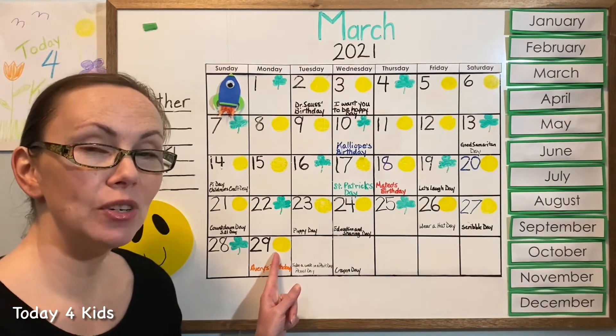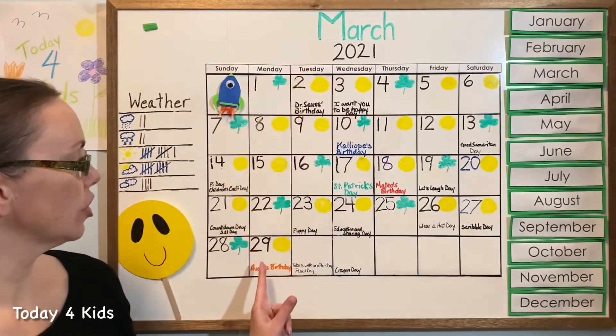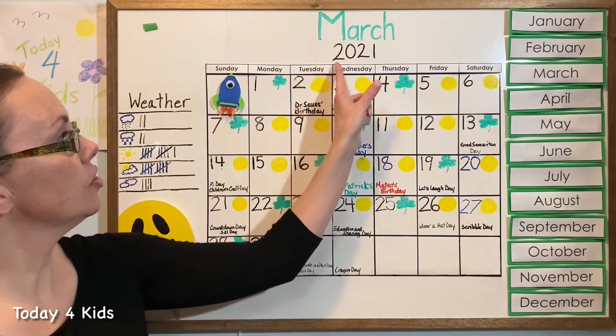Yellow circle was the last shape we drew in our pattern, and that tells us that yesterday was Monday, March 29, 2021.